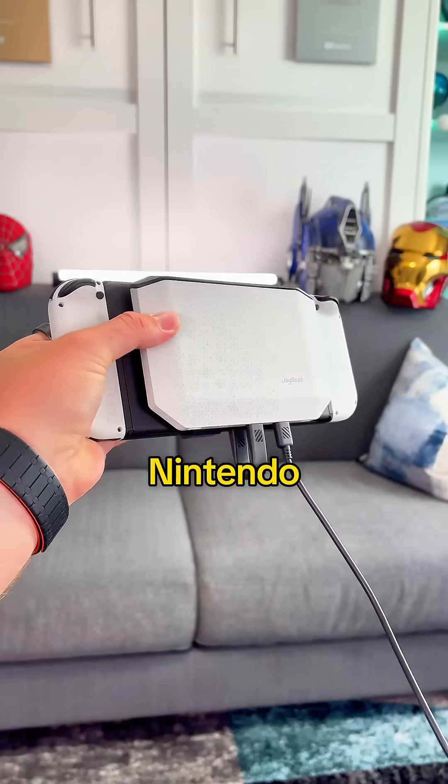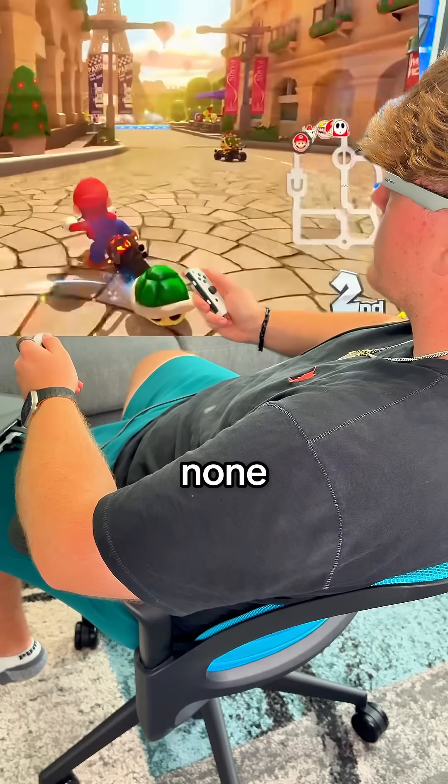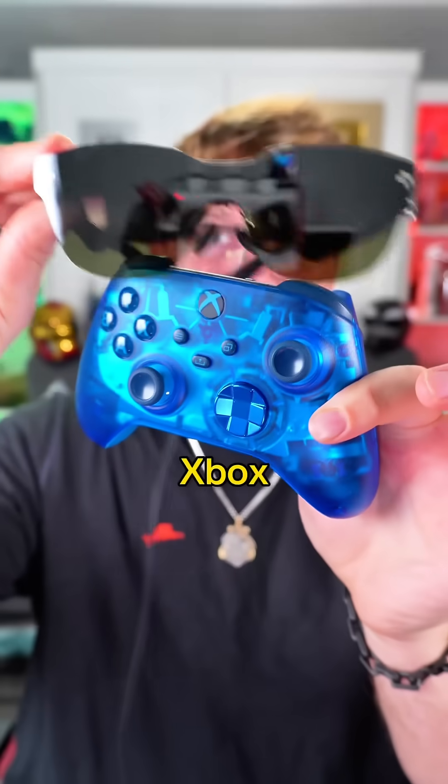I hooked them up to my Nintendo Switch and I was expecting lag, but there was none. And it works with my Xbox too.